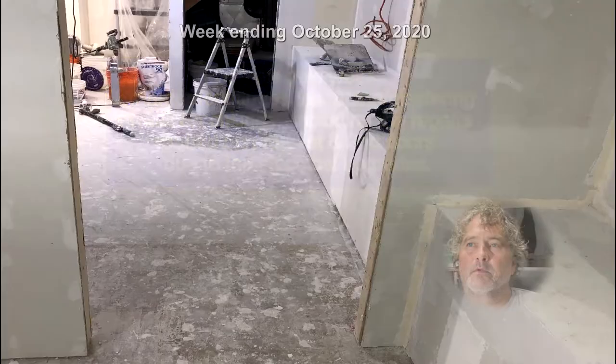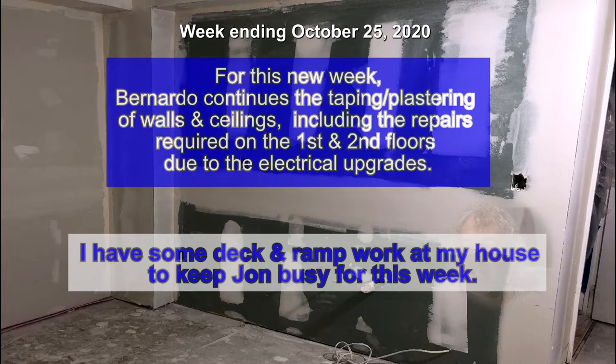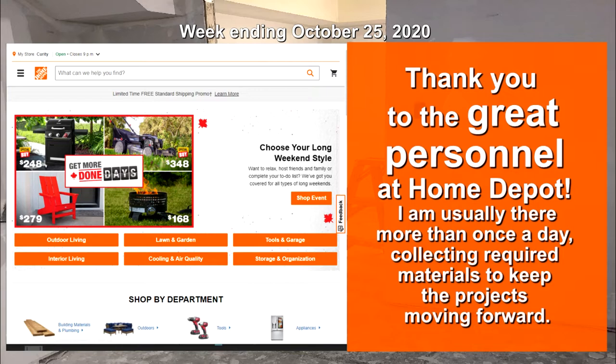For this new week, Bernardo continues the taping and plastering of walls and ceilings, including the repairs required on the first and second floors due to the electrical upgrades. I have some deck and ramp work at my house to keep John busy for this week. Thank you to the great personnel at Home Depot — I am usually there more than once a day collecting required materials to keep the project moving forward.